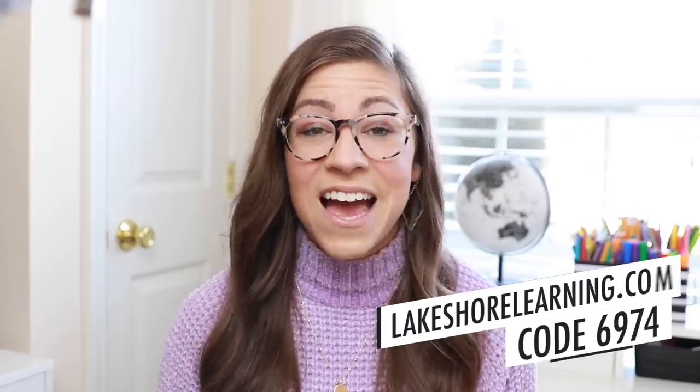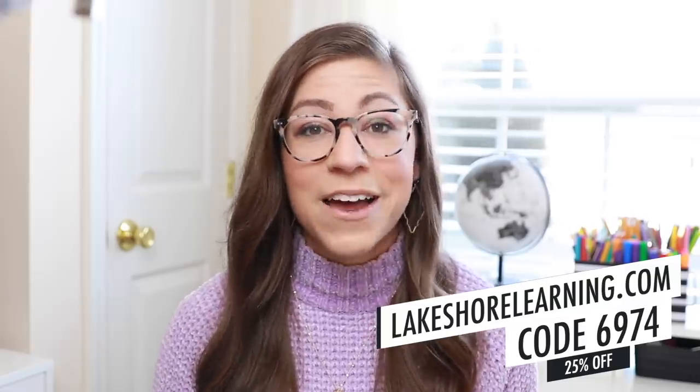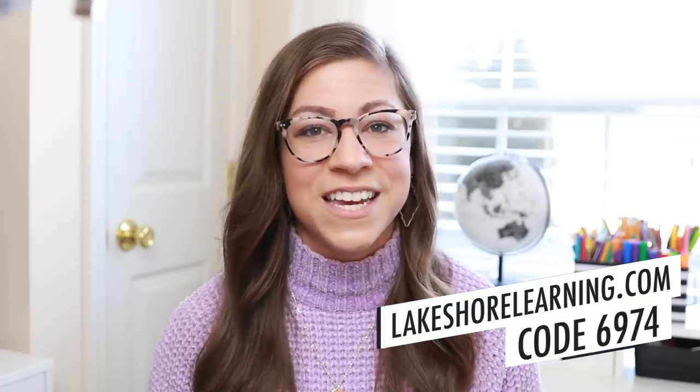If you saw any of the products in this video and you want to get them for yourself, don't forget — use code 6974 to save 25% on any single non-sale item. That coupon code can be used in stores or online and all of the details will be down in the description box. If this video was helpful for you, please give it a thumbs up, share it out with your teacher friends, hit that subscribe button and the notification bell so you do not miss any future videos. As always, thank you for watching — I love you all so much. Don't forget to put your positive pants on and I will catch you in the next one.